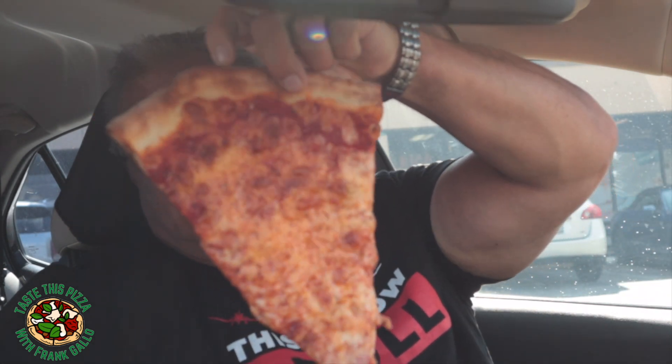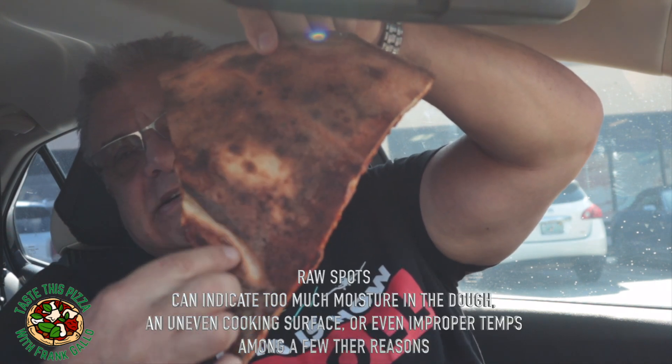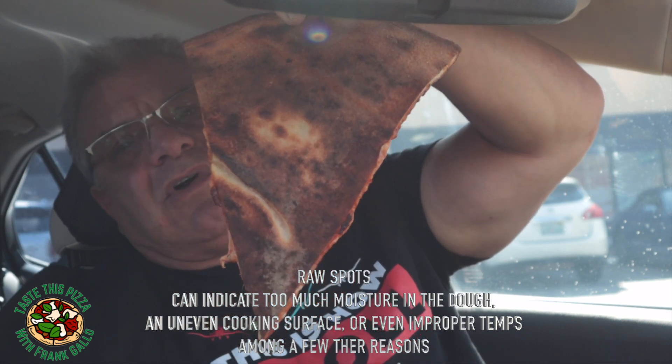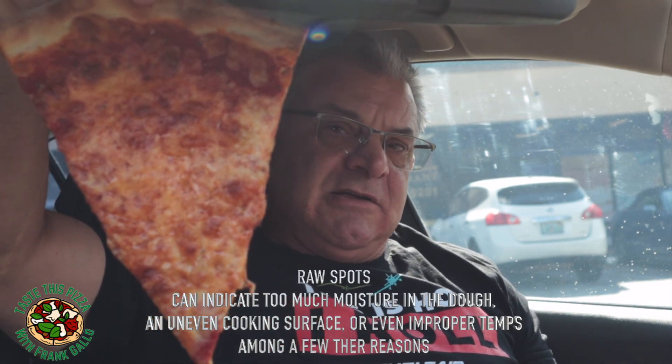Okay, here it is folks — here's their slice. I asked for it well done. You can see these marks on the back of the pizza — raw spots again. That's an indication of something wrong with that oven; it's probably a really old oven. You can see the sheen on the pizza right there — it's a little greasy, but I don't see any dripping off.